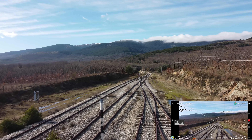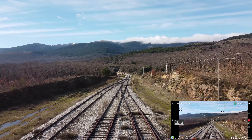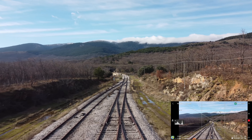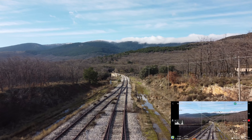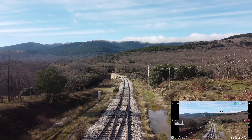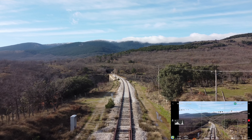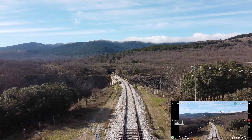Vamos a correr un poquito por la vía para que podáis ver cómo graba en movimiento con esta cámara 4K hasta 30 FPS, que tiene un bitrate de 100 MB por segundo. La verdad es impresionante lo que se puede hacer con este canijo. Vamos adelante como si fuéramos un tren microscópico, porque lo pequeño que es este drone. Vamos por la vía tranquilamente hasta aproximadamente unos 500 metros, que es lo que permite la normativa aquí en España.